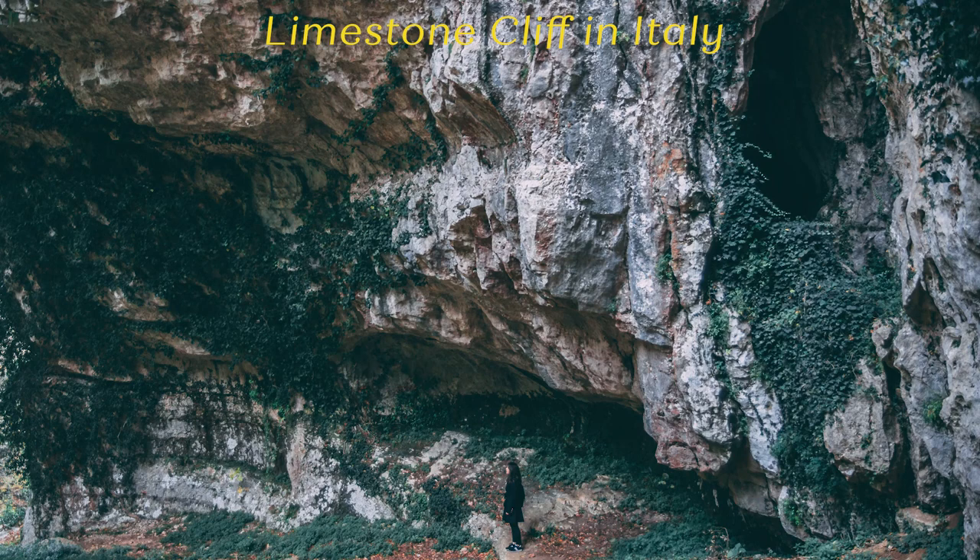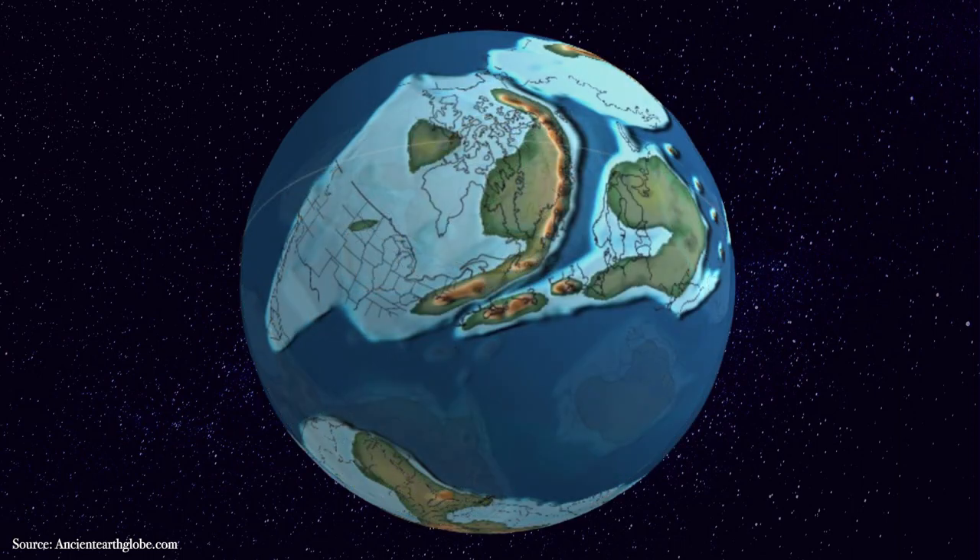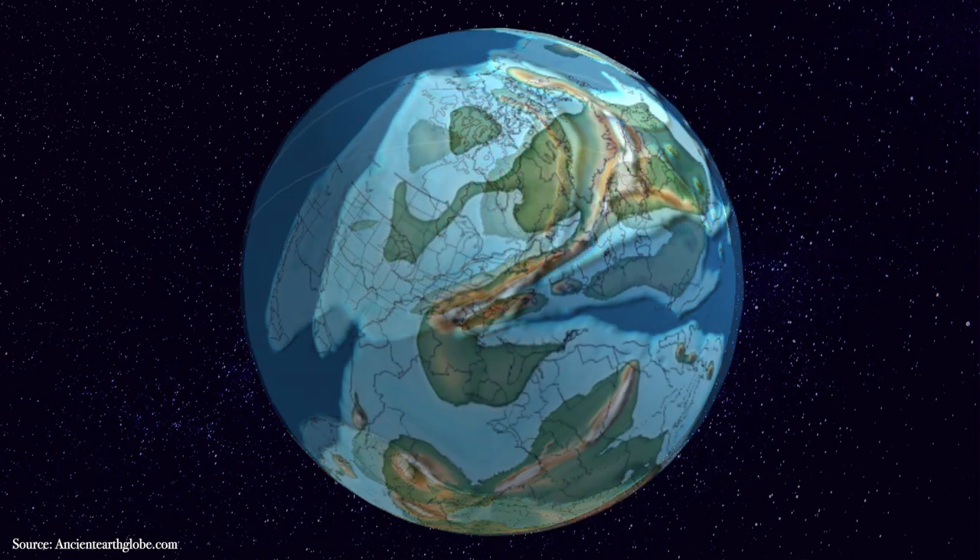All that stuff that piled up in layers on the floor of the continental shelf eventually compacted and turned into a sedimentary rock called limestone. Because of plate tectonics, these chunks of land were slowly moving towards each other over millions of years, and eventually collided about 440 million years ago.